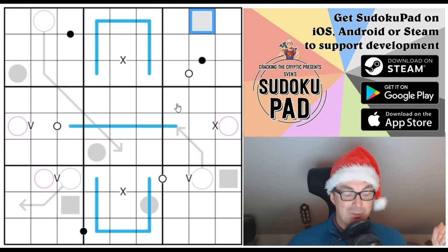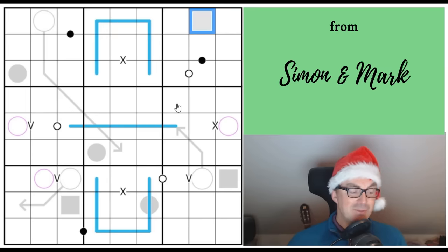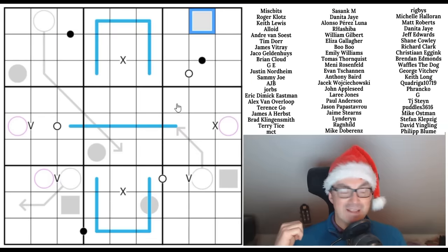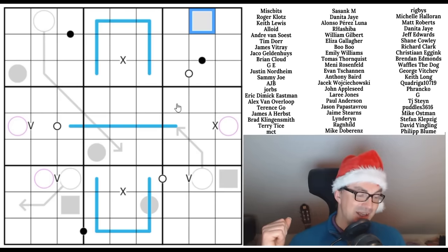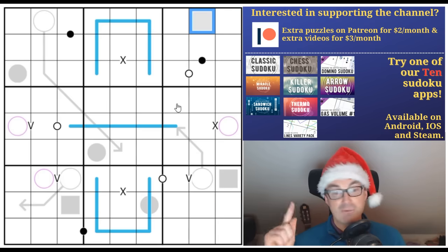Now, birthdays! We'll start with James, who's turned 40 today — the big 40. I know this because his partner Sarah got in touch. James, I understand you love watching and I hope you enjoy this puzzle and have a great day with lots of chocolate cake. We also have Nicole, whose husband Tate has been in touch. Nicole is apparently more of a Great British Bake Off fan than a sudoku videos fan, but she does tolerate them and for that I'm most grateful.